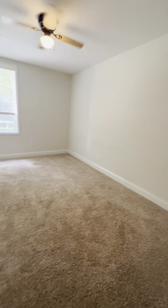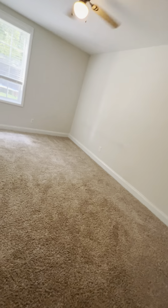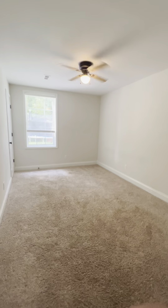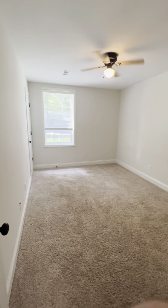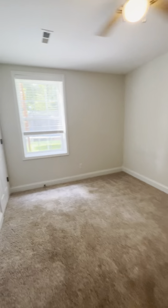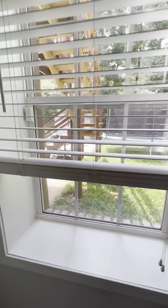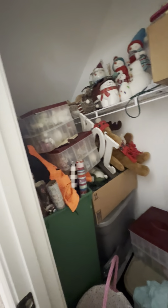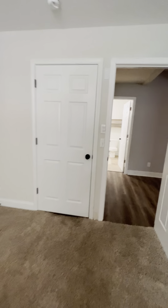Here's the guest room downstairs. The kids' rooms upstairs are definitely bigger, but this is 100% suitable for a guest — you could put a queen-size bed and a nightstand in here. The window looks into the backyard, and this room actually has two closets, which is nice.